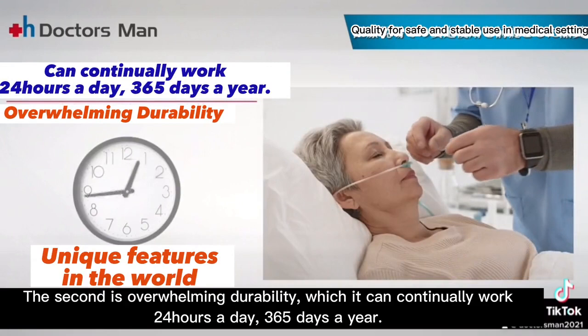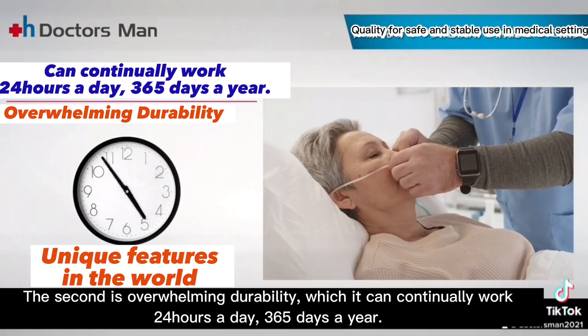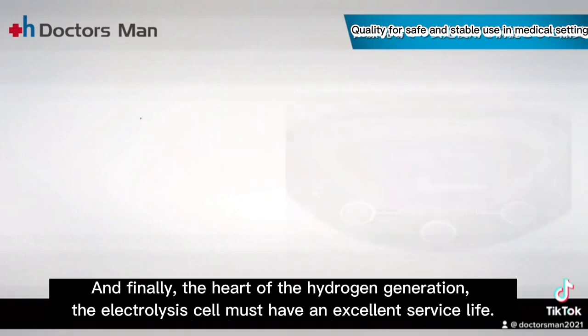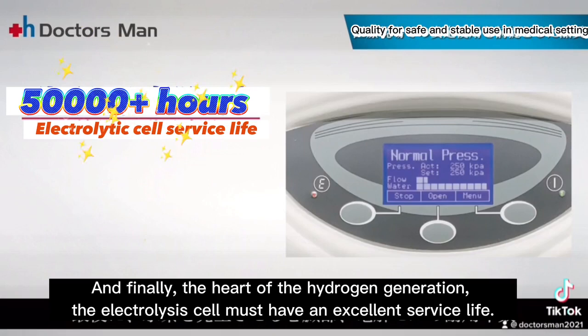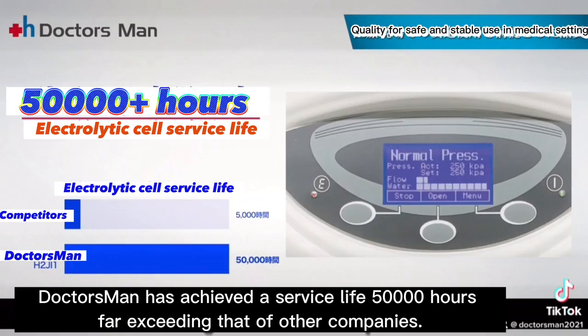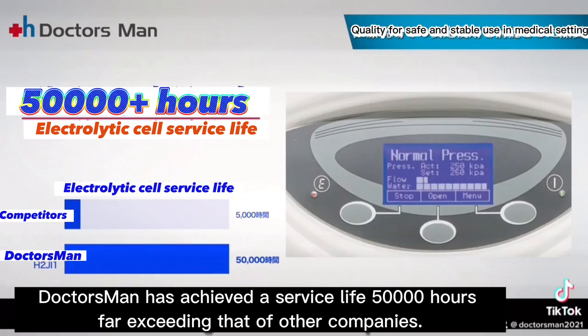The second is overwhelming durability — it can continually work 24 hours a day, 365 days a year. Its durability is designed for inpatients to continuously use on the hospital bed. Finally, the heart of the hydrogen generation — the electrolysis cell — must have an excellent service life. Doctors Man has achieved a service life of 50,000 hours, far exceeding that of other companies.